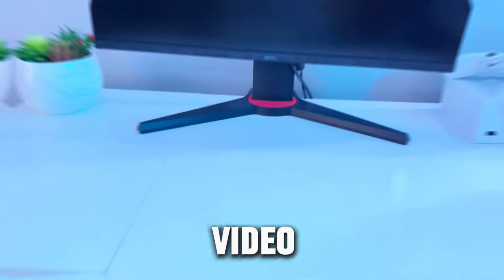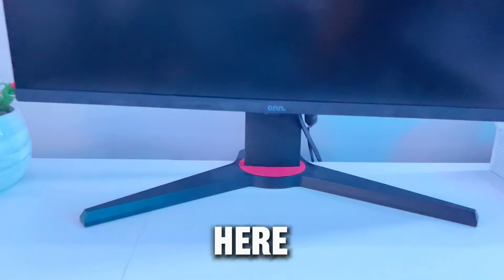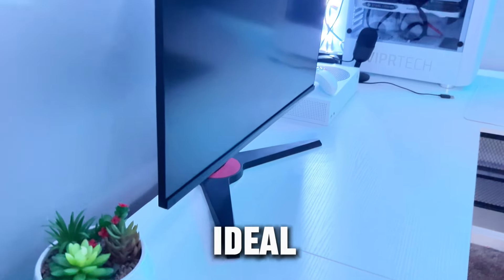But with that being said, let's get on with the video. So first up, we have the gaming monitor. This monitor right here is around $100, and it's a 165Hz, 24-inch monitor, which is pretty ideal for gaming.